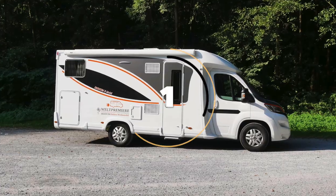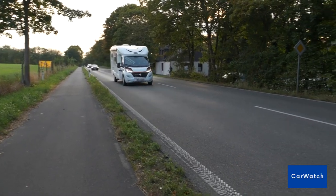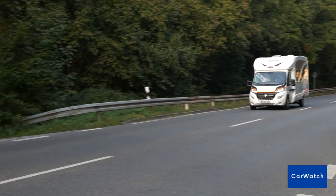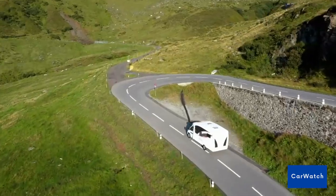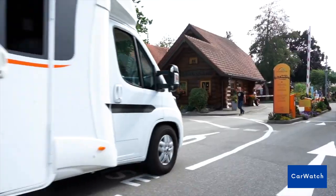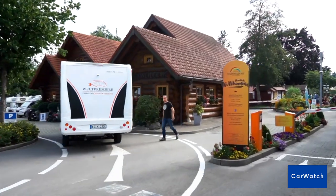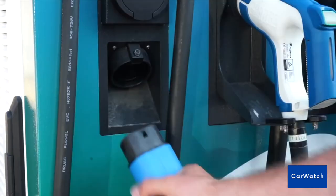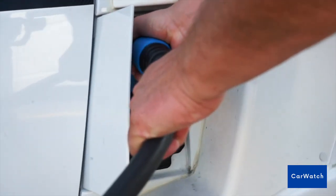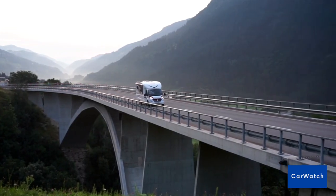Number 1: The Iridium E-Mobile Motorhome. The Iridium E-Mobile Motorhome is a state-of-the-art electric vehicle that offers an impressive combination of luxury and sustainability. One of the most notable features is its cutting-edge electric powertrain — the vehicle is powered by a high-capacity battery pack that provides a range of up to 250 miles or 400 kilometers on a single charge, making it an ideal option for extended road trips.